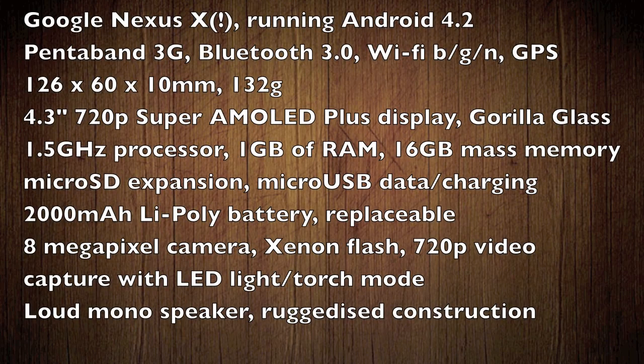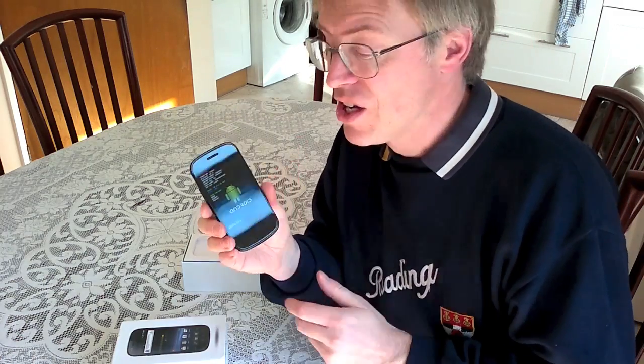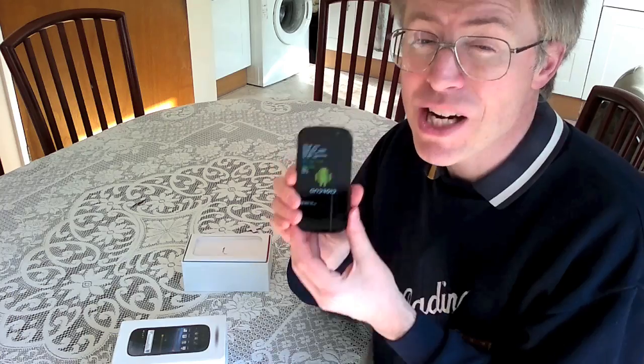Inside, there's a 1.5GHz dual-core processor, 1GB of RAM, 16GB of mass memory, and microSD expansion. It's Android 4.2, the brand-new version. Google has finally listened and implemented dark themes in most of its apps, apart from the web browser, of course. So there should be substantially better battery life.